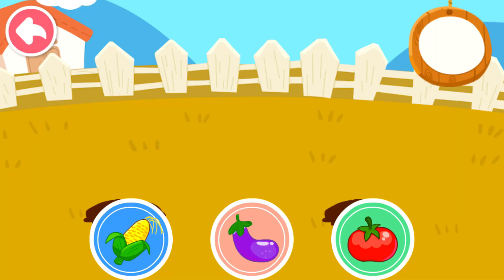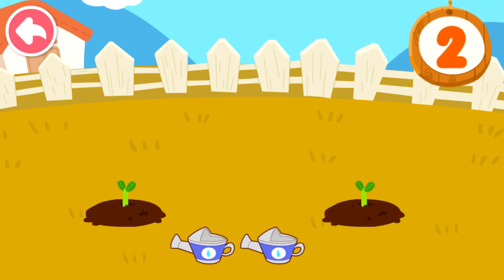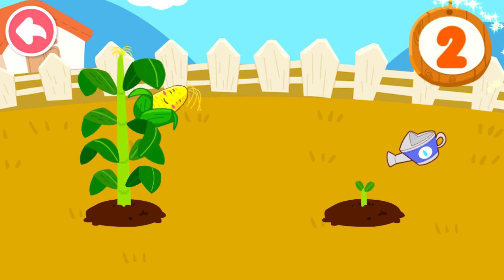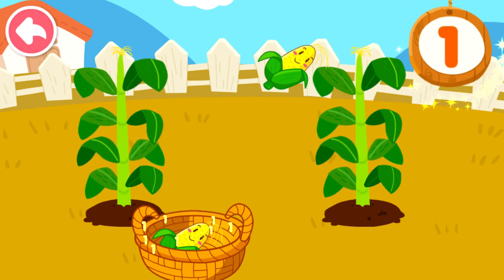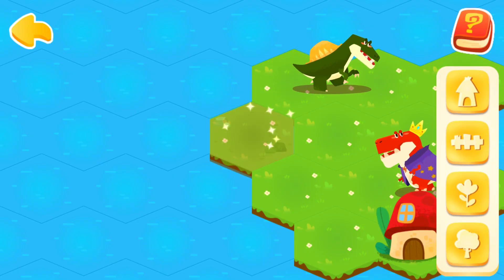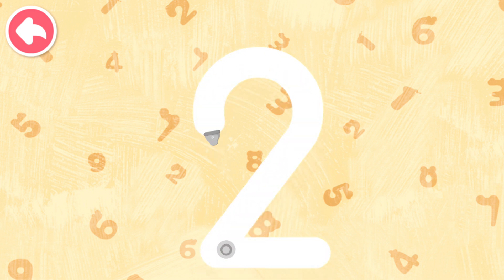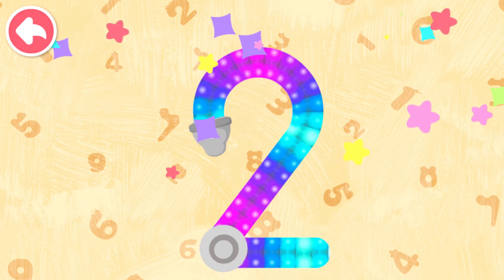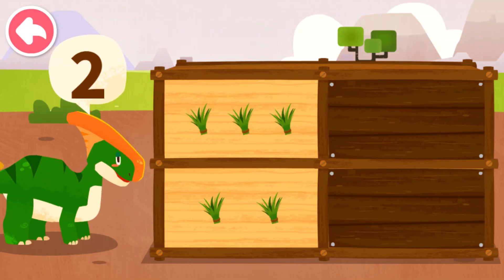Choose one of these seeds. Corn! One, two — let's water the plant! One, two. How many food items does the dinosaur want? Two.